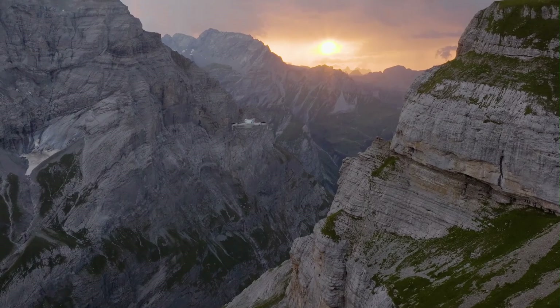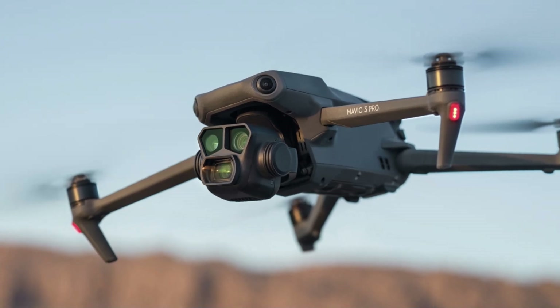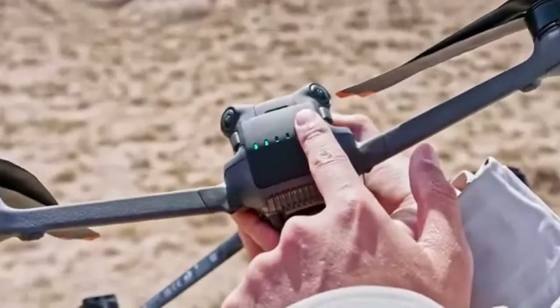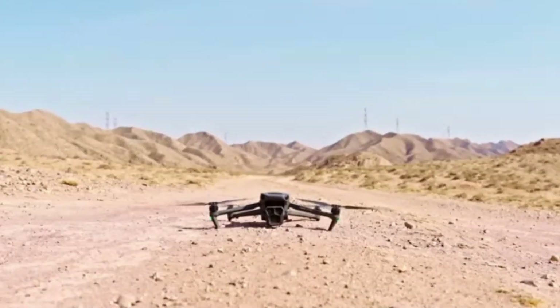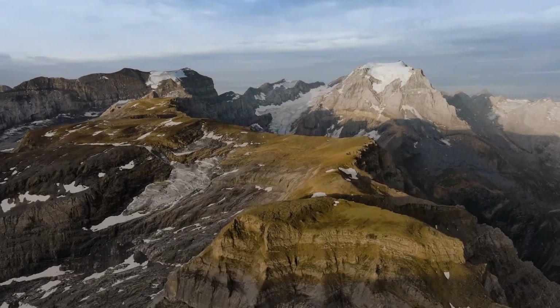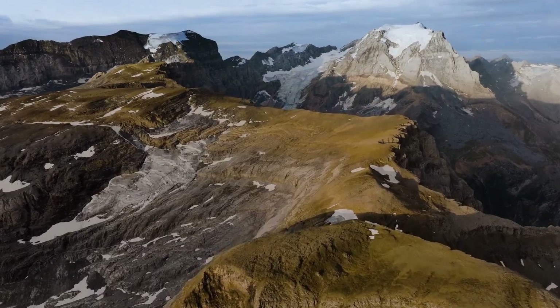Welcome to Hitech, your ultimate source for the latest in drone technology. Today, we're diving into the highly anticipated DJI Mavic 4 Pro. With cutting-edge camera upgrades, enhanced flight performance, and next-level AI capabilities, this drone is set to redefine aerial photography in 2025. Stick around to find out everything you need to know about DJI's next flagship drone.